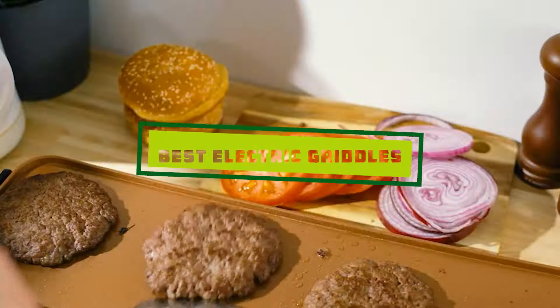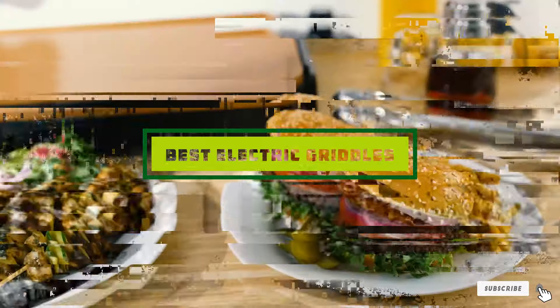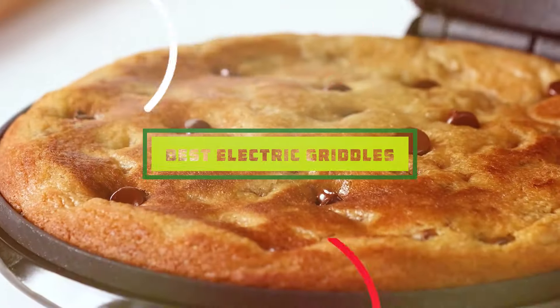In this video, we'll cover 7 of the best electric griddles currently available. Whether you're a beginner or a seasoned pro in the kitchen, there's something here for you. So let's get started.